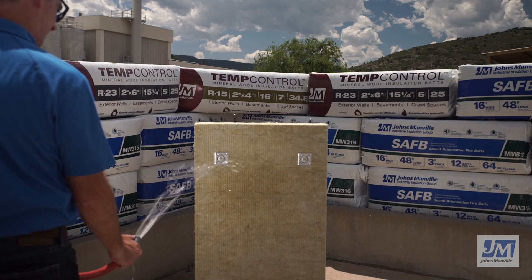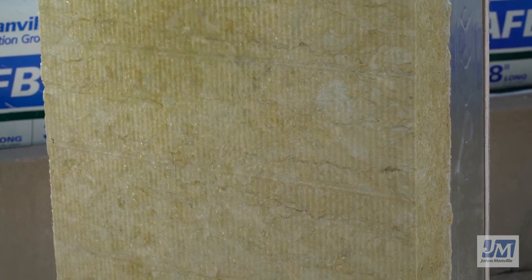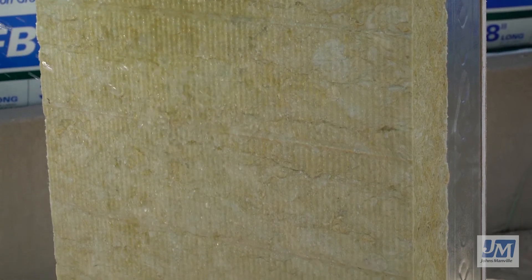As a result, the R-value of the insulation is also not affected. This example is far more extreme than anything our product would be exposed to in a real-world application, but it demonstrates how well JM Mineral Wool repels moisture. Because JM Mineral Wool is made from natural rock fibers, it will not mildew, support the growth of fungi, or corrode.